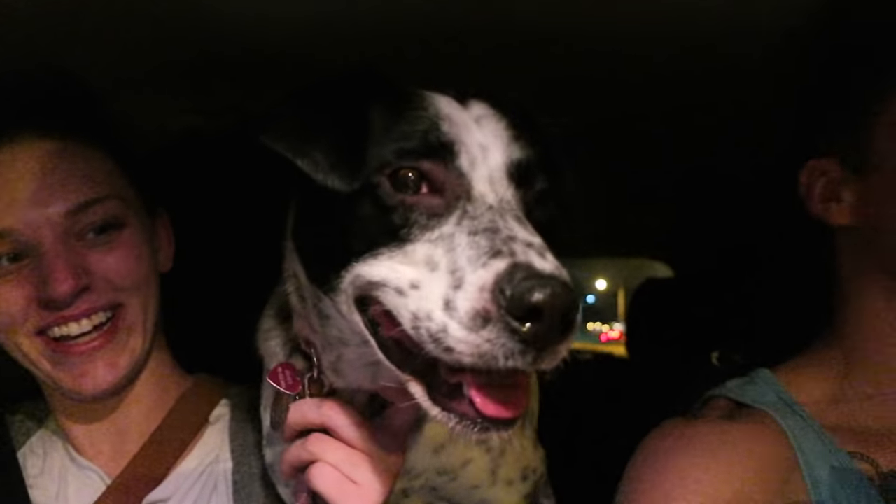Here you go. You're excited, Daisy? The doctor's gonna take good care of you, okay?